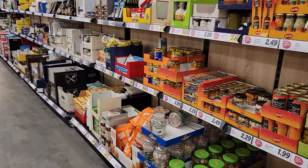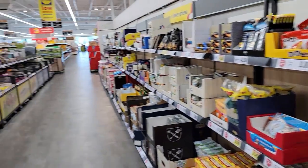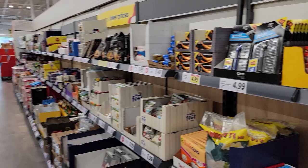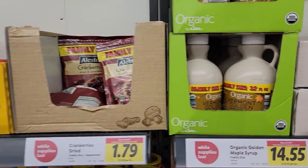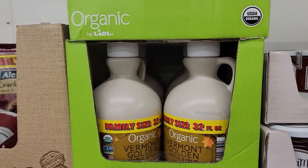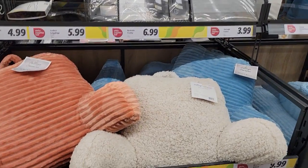I always find these aisles to be very funny — they're so miscellaneous. You say to yourself, do I want some M&Ms? Do I want some organic maple syrup? Or do I need a big backrest pillow?